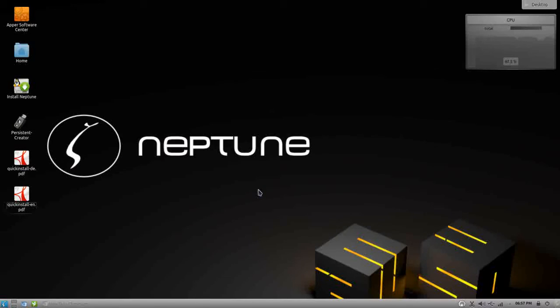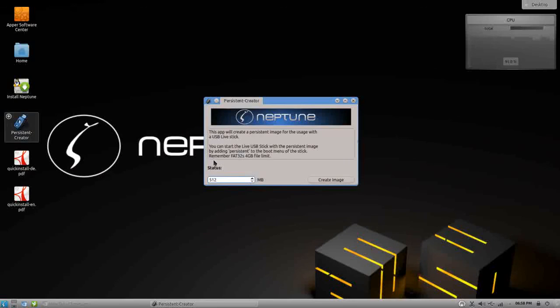Ladies and gentlemen, if all this is not impressive enough — this video was recorded on the live version of Neptune. That's right, it hasn't been installed to my system; it's all been recorded live. You can see the installer right here and it will soon be run on my system. One other thing about the live system: right on the desktop you have a persistence creator — this GUI will walk you through creating a persistent volume on your thumb drive.